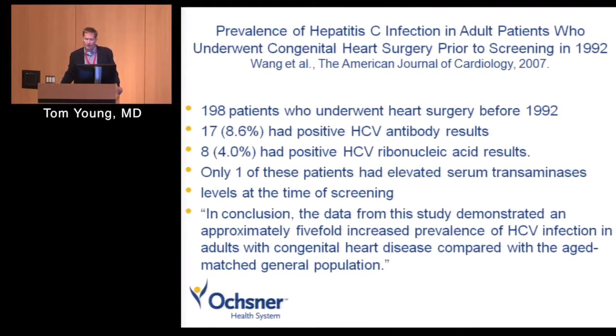Infection — hepatitis C in particular is pretty common in the older adult congenital population. A study out of Emory found that adults who had heart surgery before 1992, when we started routinely screening for hepatitis C, had about a five-fold increase in the risk of active hepatitis C infection compared to the normal population. Importantly, the vast majority of those patients had normal AST and normal ALT — so just because baseline labs are normal doesn't mean you don't have hepatitis C. You need to screen these patients.